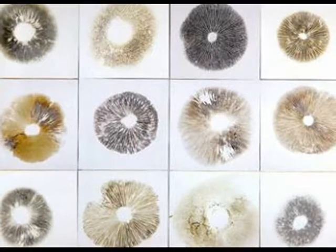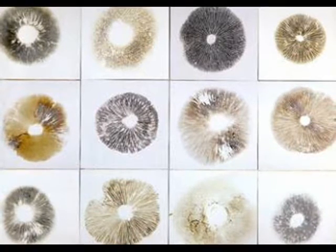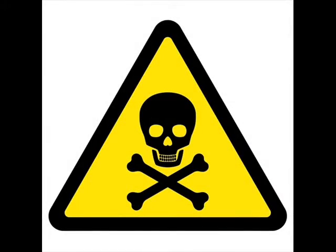The prints are so beautiful you can preserve them with artist spray or hairspray and frame them — it's a great project to do with the kids. Now, of course, as we all know, many mushrooms are poisonous. Some can cause mild to severe gastric problems, and others can lead to much more serious afflictions.